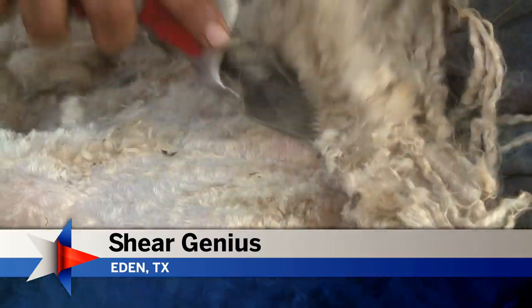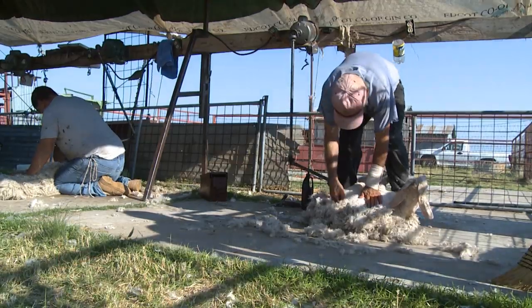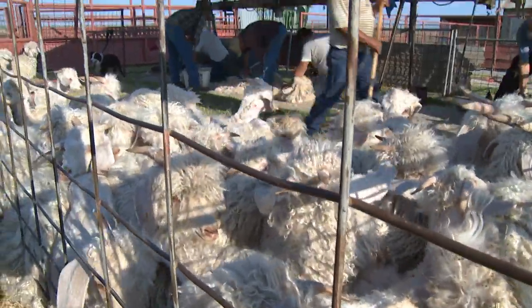A kid's first haircut is a milestone, especially when it's an Angora kid. This unique breed of goat is raised specifically for its hair and they get it cut or shorn twice a year.